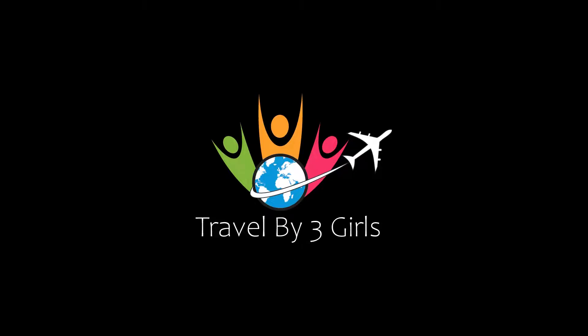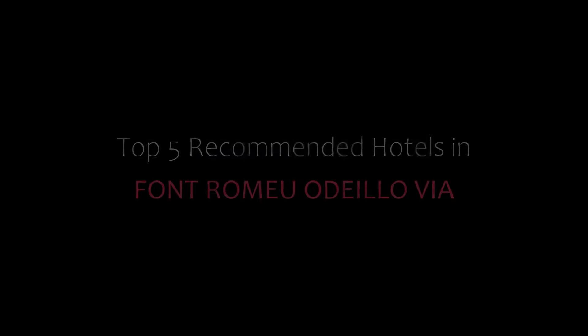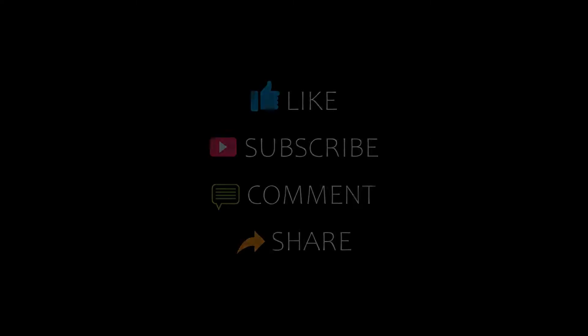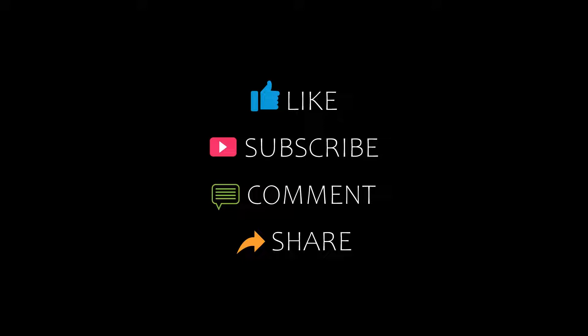Hi everybody, welcome back to our YouTube channel. You are watching a new video of Top Recommended Hotels. Please subscribe to my channel and don't forget to like, share, and comment. Let's start the video.